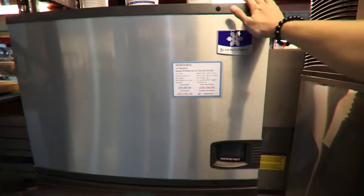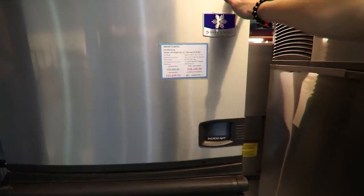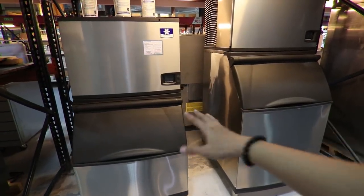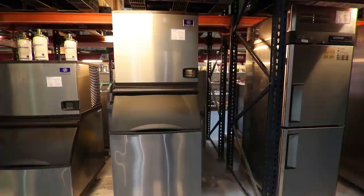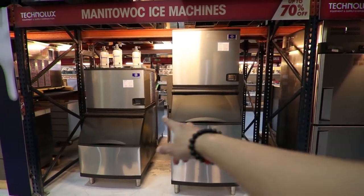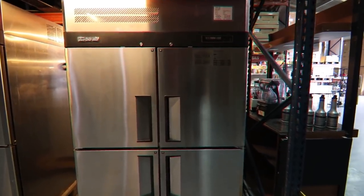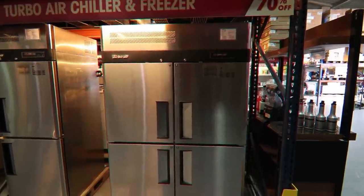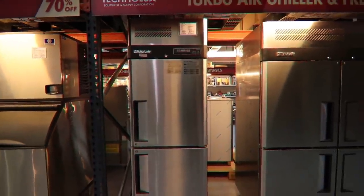A trending milk tea shop uses this yellow-themed Manitowoc ice machine at P250,000 regular, P223,600 cash, or P238,100 on credit card. The larger Manitowoc ice machine is P330,000 regular, P299,200 cash, P318,650 credit card. The Turbo Air 4-door chiller is P105,000 regular, P84,600 cash, P90,100 credit card. The smaller version was P80,000, now P64,300 cash or P68,500 on credit card.